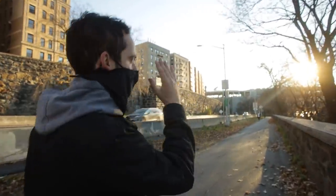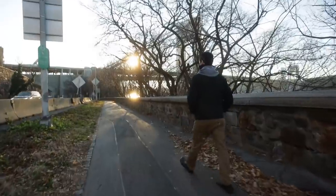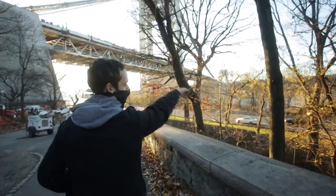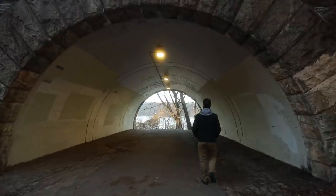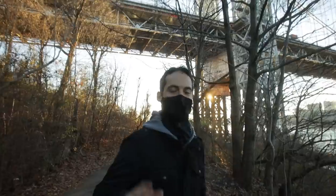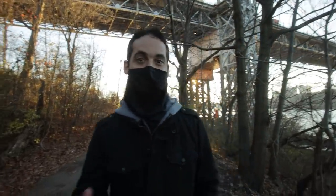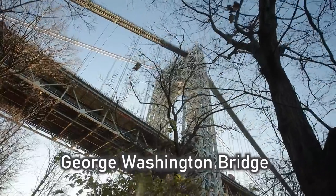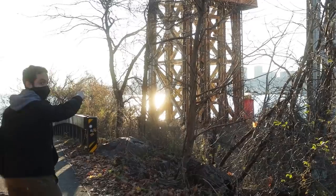We're going to follow this path until we get to the park. The Brooklyn Bridge and the Manhattan Bridge get all the attention, but honestly the GW Bridge from this view is very nice. You can start to see the lighthouse from here.